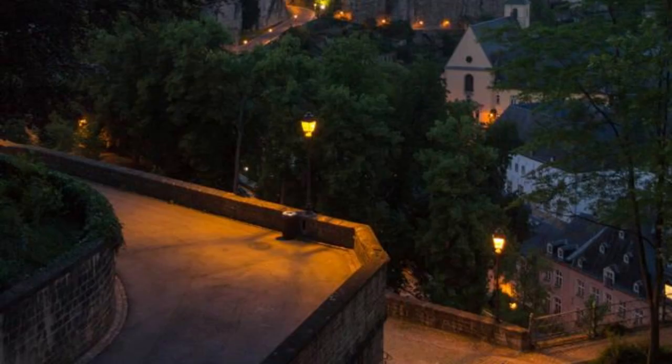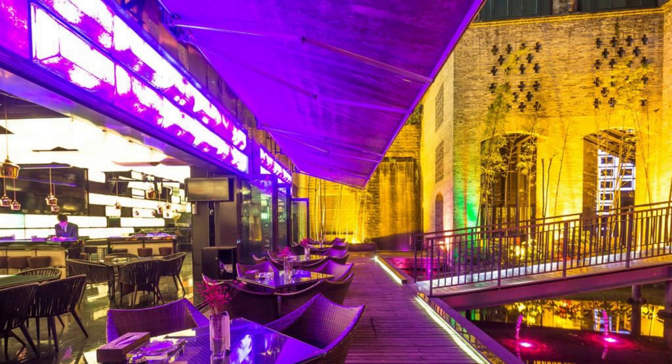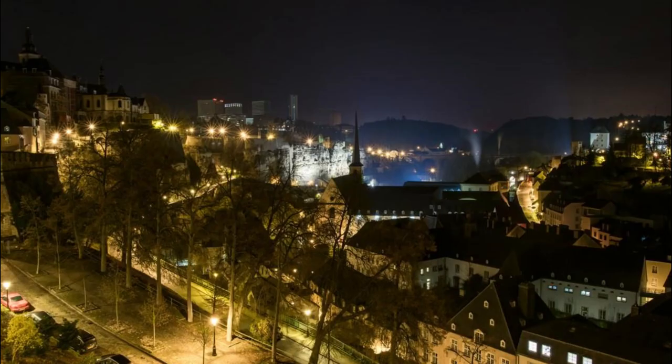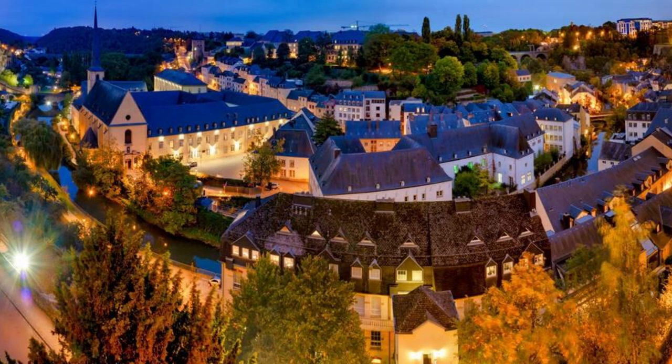Experience the vibrant nightlife of Luxembourg City, where trendy bars, chic lounges, and lively clubs cater to every taste and mood. Start your evening with a cocktail at a stylish rooftop bar overlooking the city skyline, then savor gourmet cuisine at a Michelin-starred restaurant or cozy brasserie. Dance the night away to live music or DJ sets at a trendy nightclub, or enjoy a leisurely stroll along the illuminated streets of the old town. With its cosmopolitan ambience and welcoming atmosphere, Luxembourg City offers endless possibilities for unforgettable nights out on the town.